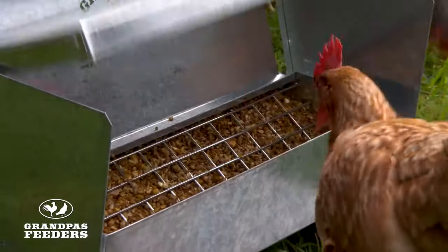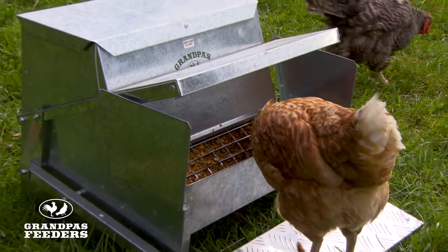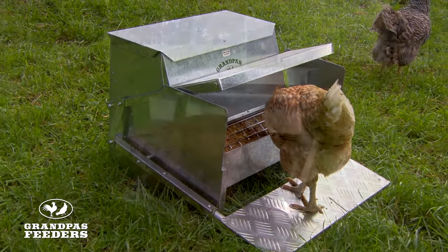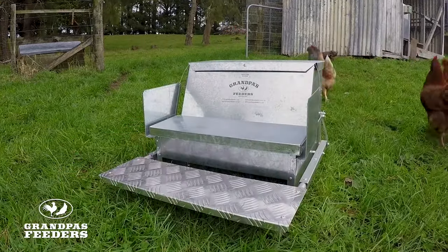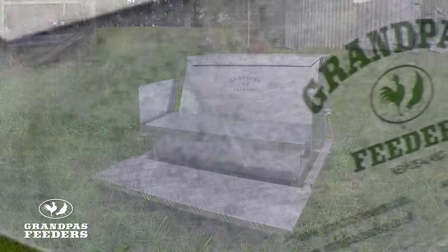Our feeders have a cantilevered lid over the feed trough. This lid is lifted by the weight of the chicken stepping onto an attached platform, and allows it to feed from the trough. Once the chicken steps off the platform, the lid closes to prevent sparrows and rats from getting access to the food, and rain from ruining the feed.